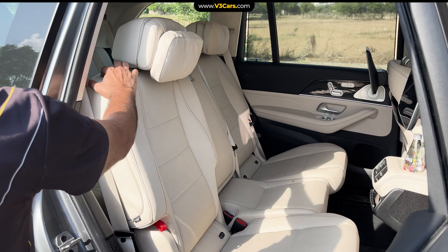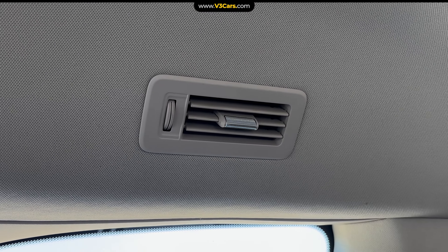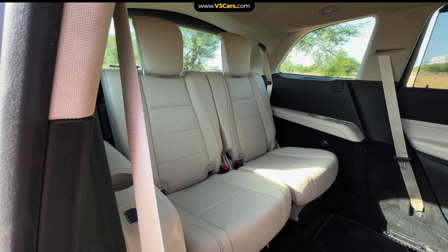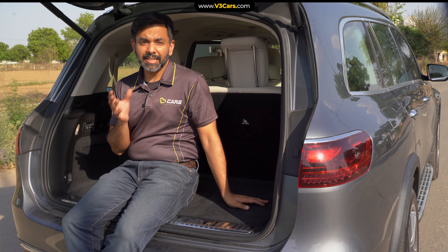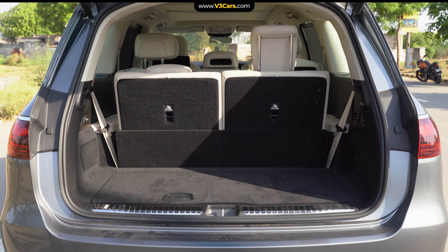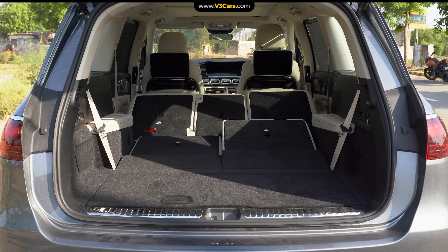Then there is the USP of the GLS — the third row. Access to the third row is easy as the second row seats slide electrically. Third row passengers get AC vents and USB slots, and the second row entertainment option is also available. However, in the GLS's third row, kids will sit comfortably but not adults. On the positive side, with the third row up there is 355 litres of boot space, sufficient for three to four medium bags. You also have the option to electronically fold the third row — and even the second row — in case you need more cargo space.